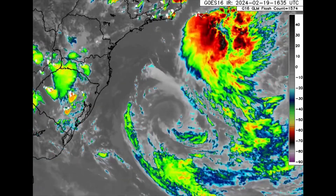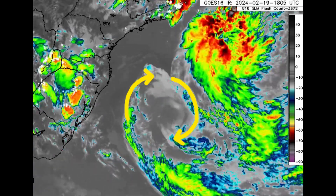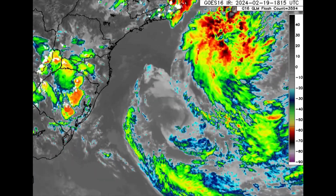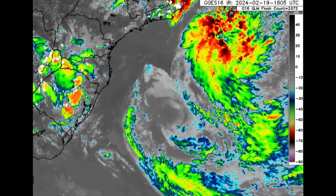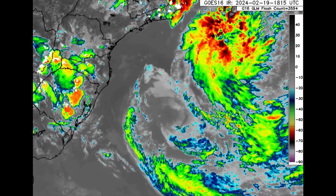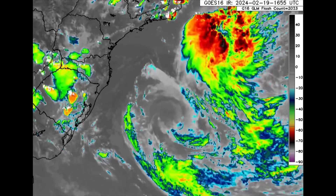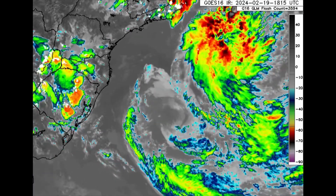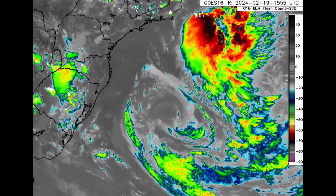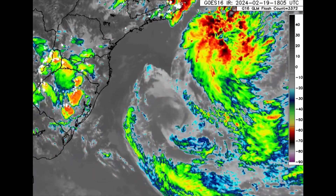This is what it looked like yesterday — we can see that clockwise spin. Contrary to low pressure systems or tropical cyclones in the Northern Hemisphere, such pressure systems in the Southern Hemisphere rotate in a clockwise fashion. It is summer there, so when it is winter in the Northern Hemisphere it is summer in the Southern Hemisphere. Temperatures have been favorable enough to allow it to actually develop, and before it was classified as a named tropical storm it did bring some rainfall to Brazil.